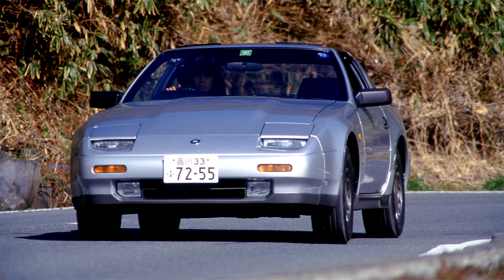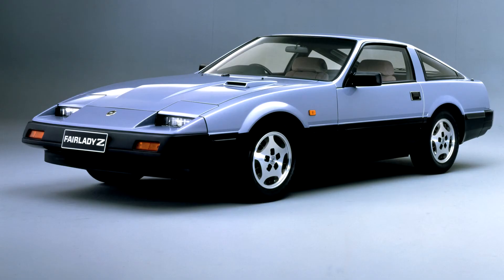The same engine was used in the Electromotive, later to become NPTI, GTP ZX Turbo that dominated the IMSA GTP races in 1988 and 1989.